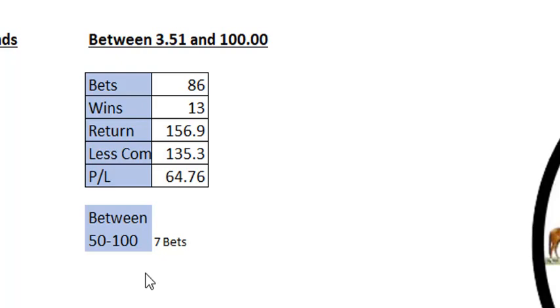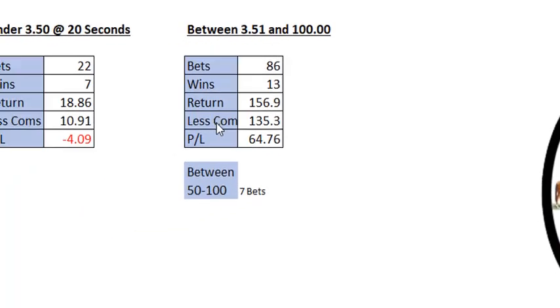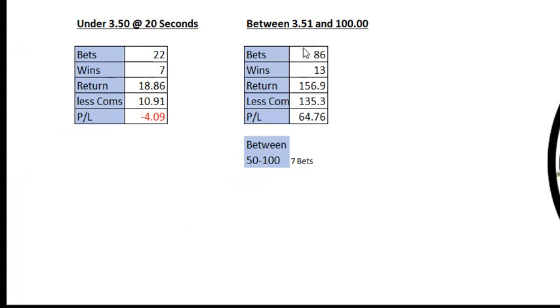If I deleted the horses between $50 and $100, I would have had seven less bets, which would have taken my profit up to $71. Not bad — that is today's racing. So in today's racing: 86 bets, 13 winners, for a $64 profit.